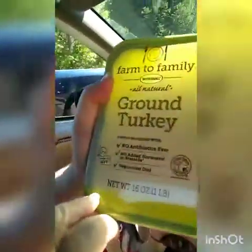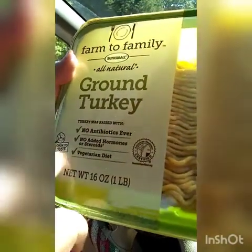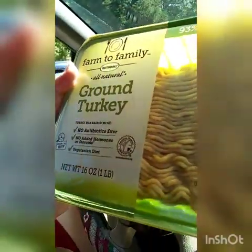I also got ground turkey. I normally get the cheap ground turkey — it's like two bucks or something like that. This ground turkey has no antibiotics and no added hormones; they were fed a vegetarian diet. I can add a little bit of fat to it whenever I make dinners — maybe a little butter or something like that to increase the fats for keto.